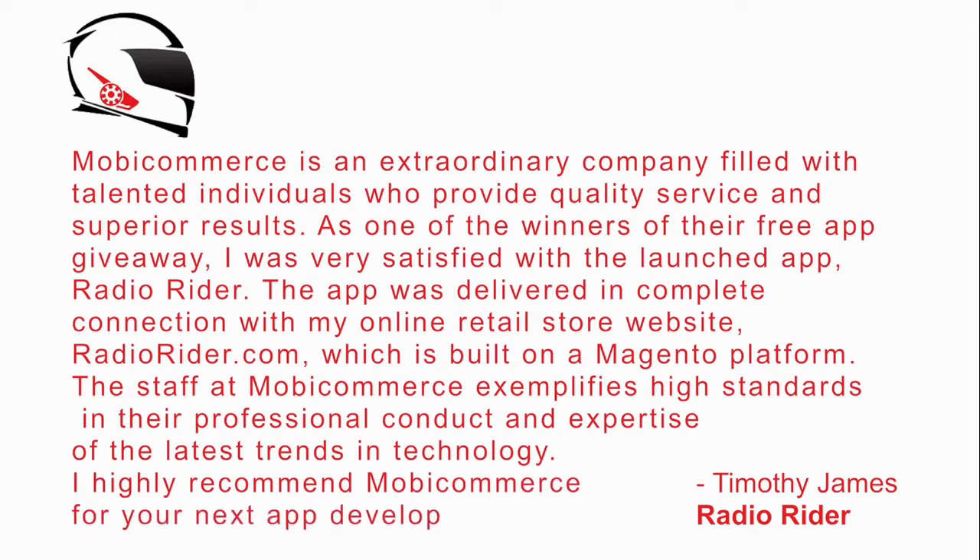I highly recommend MobyCommerce for your next app development. MobyCommerce has successfully made more than 100-plus apps live so far. Build your mobile presence today. Give it a go — it's free. You can build your app on your own or contact us to do it for you. Log on to www.mobycommerce.net for more information.